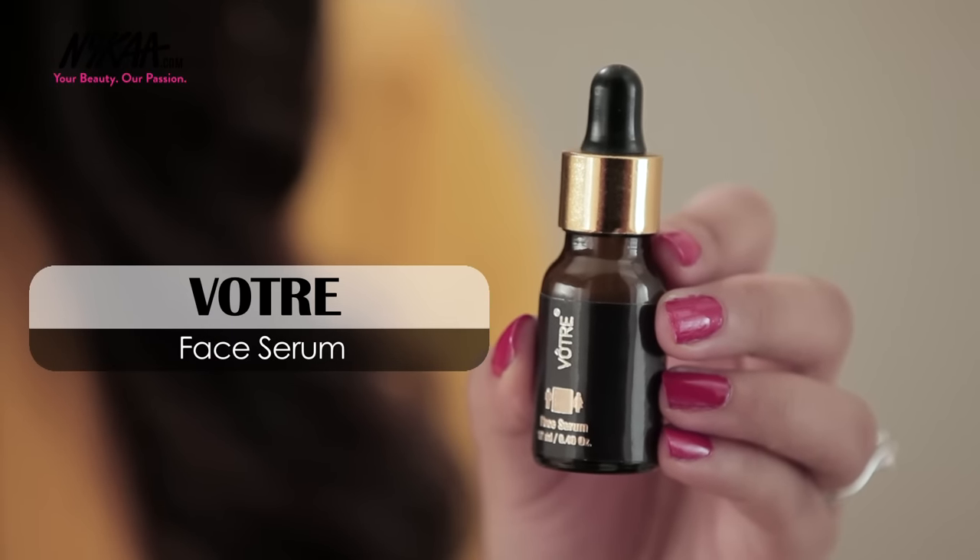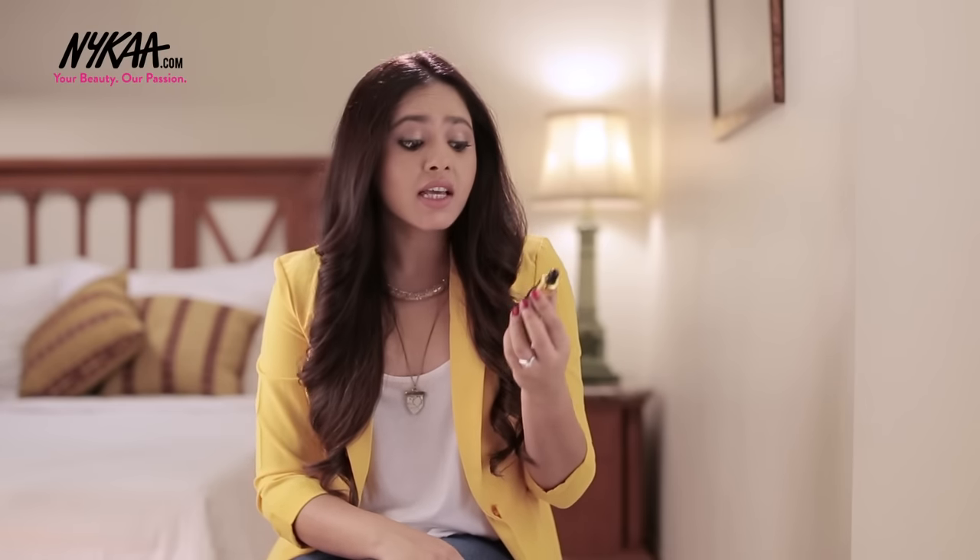The next product is this Face Serum by Votra. This is a perfect nighttime routine product. It works on brightening your skin and reduces fine lines. I also love mixing this with my foundation during the day to give that really nice natural-looking glow.